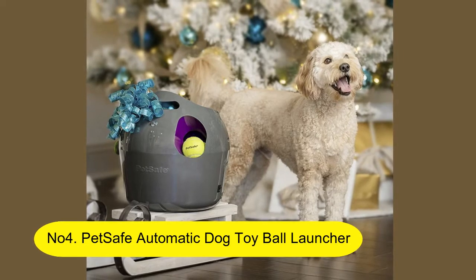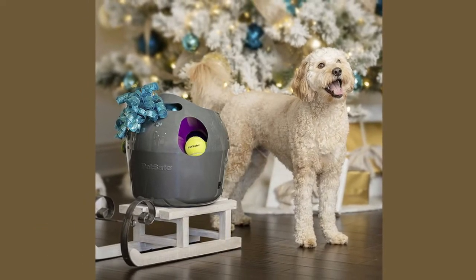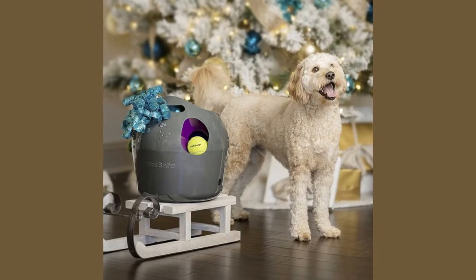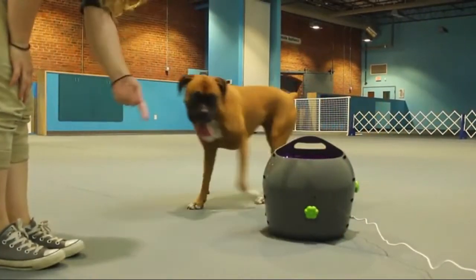Number 4: PetSafe Automatic Dog Toy Ball Launcher — Interactive Tennis Ball Thrower for dogs, indoor and outdoor, with adjustable range. Weather-resistant options available for AC power or battery-operated use.